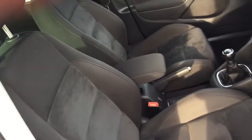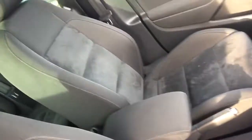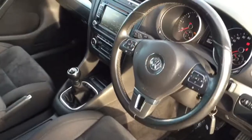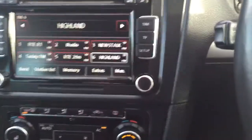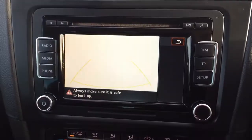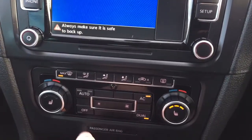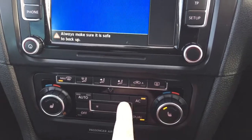Sport seats with half Alcantara finish. Driver's armrest, three-spoke leather steering wheel with multi-function controls. Upgraded radio interface, reverse camera, two-zone climate control, heated front seats, and air conditioning.